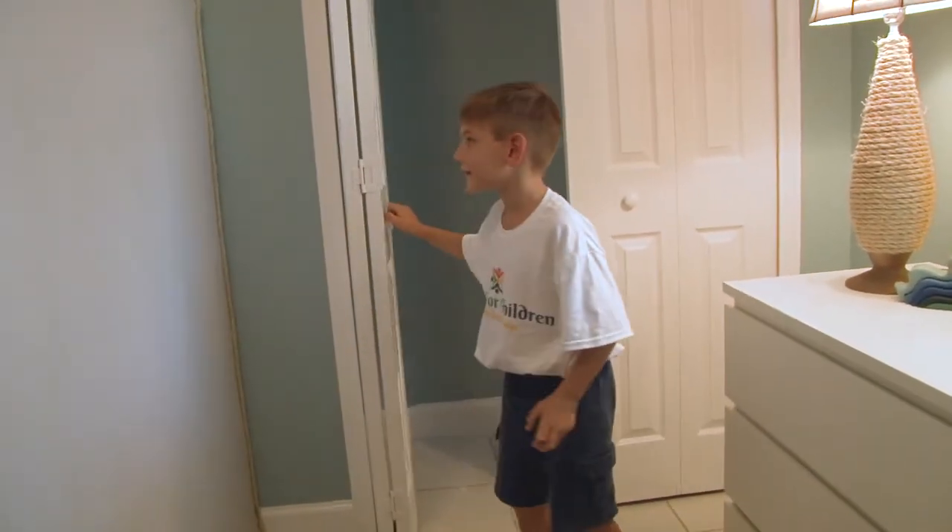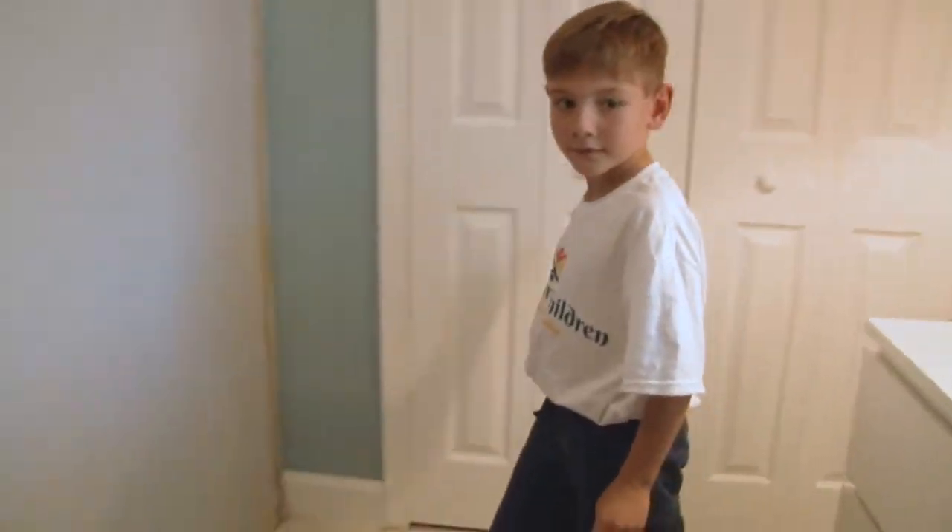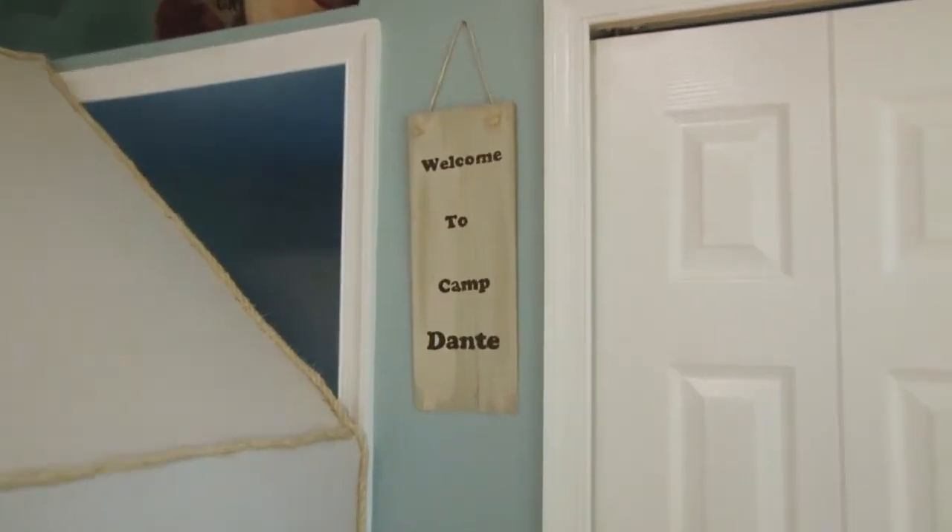You have your own secret door! This wouldn't have been possible without help — I was gonna try to do it but it would have never come out this beautiful. Thank you Ray, thank you Cheryl, Scott — thank you so much. This is a real blessing for our child. Welcome to Camp Dante!